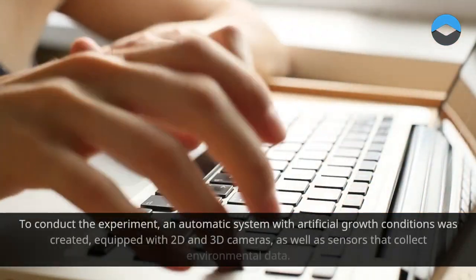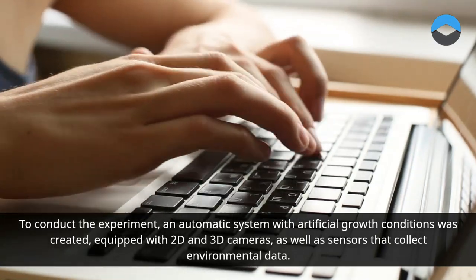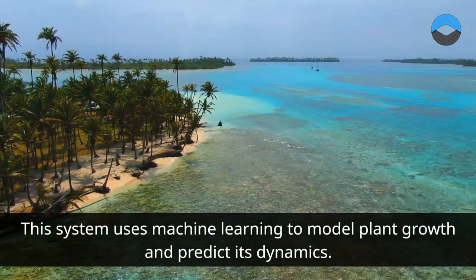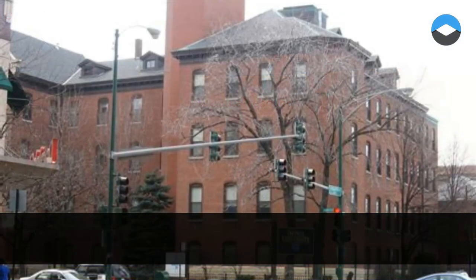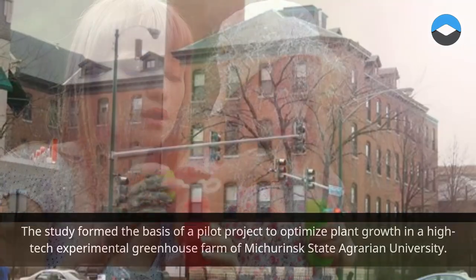To conduct the experiment, an automatic system with artificial growth conditions was created, equipped with 2D and 3D cameras, as well as sensors that collect environmental data. This system uses machine learning to model plant growth and predict its dynamics. During the experiment, more than 10,000 images were processed. The study formed the basis of a pilot project to optimize plant growth in a high-tech experimental greenhouse farm of Maturinsk State Agrarian University.